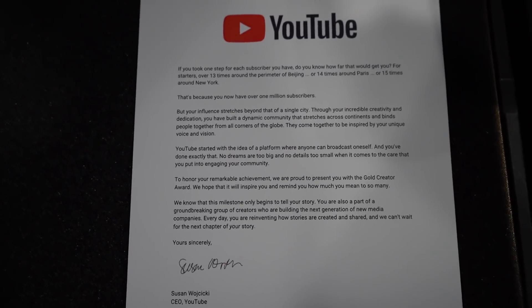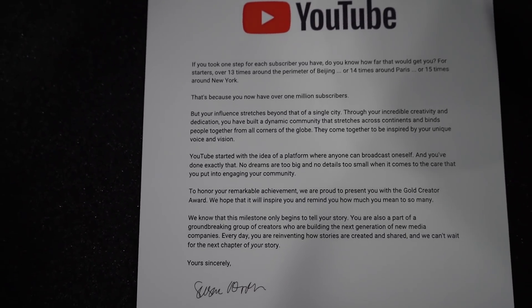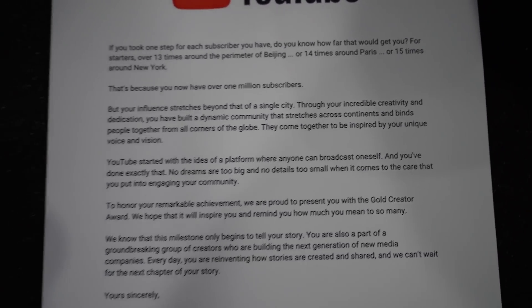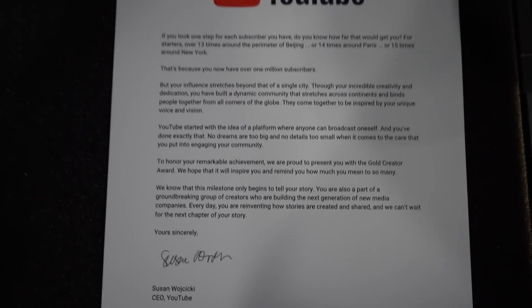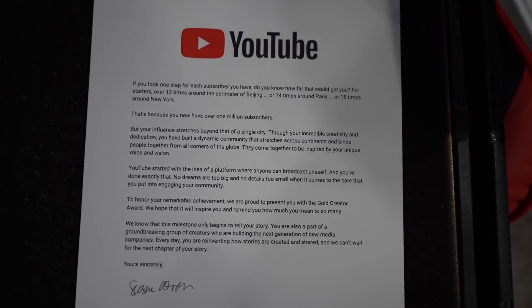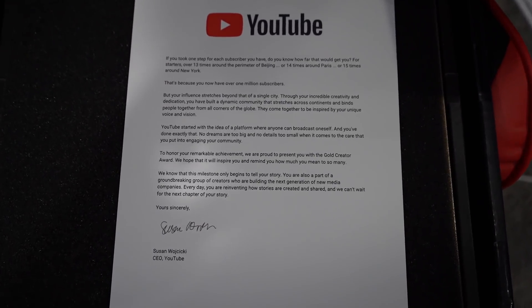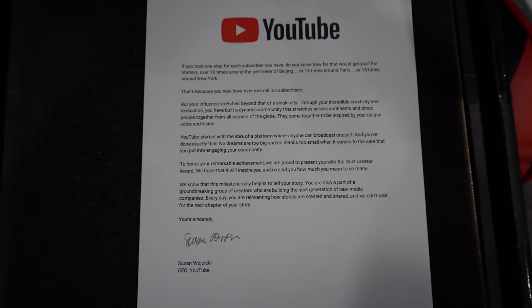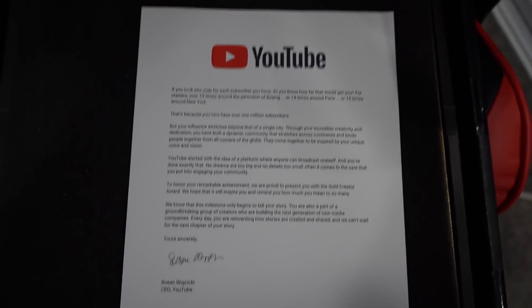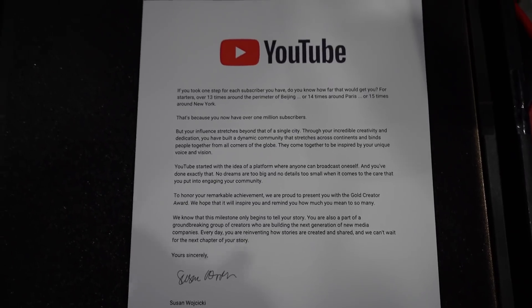We've got the nice letter here from Susan Wojcicki, the CEO of YouTube. I'm not going to read the whole thing but it's some really kind words. It mentions a million — how crazy that is. That's like walking around Beijing 13 times if you took a million steps, 14 times around Paris, 15 times around New York. A million is a lot of people, so thank you to all of you who've subscribed and supported the channel. New cameras, new computers, pushing the limits of mobile gaming content — being able to do this full time and not worry about my day job — it's all thanks to you guys.